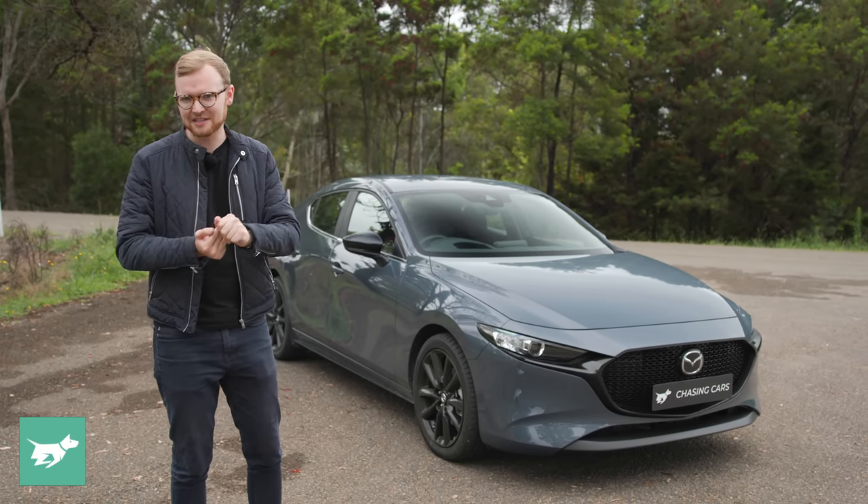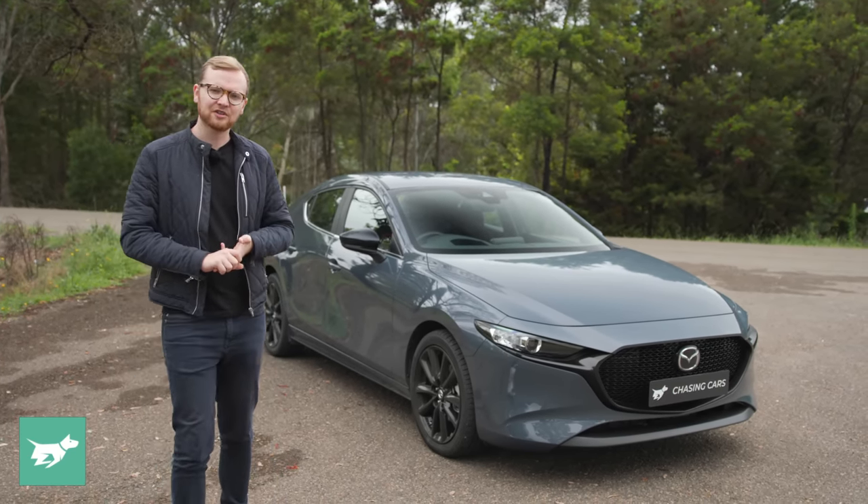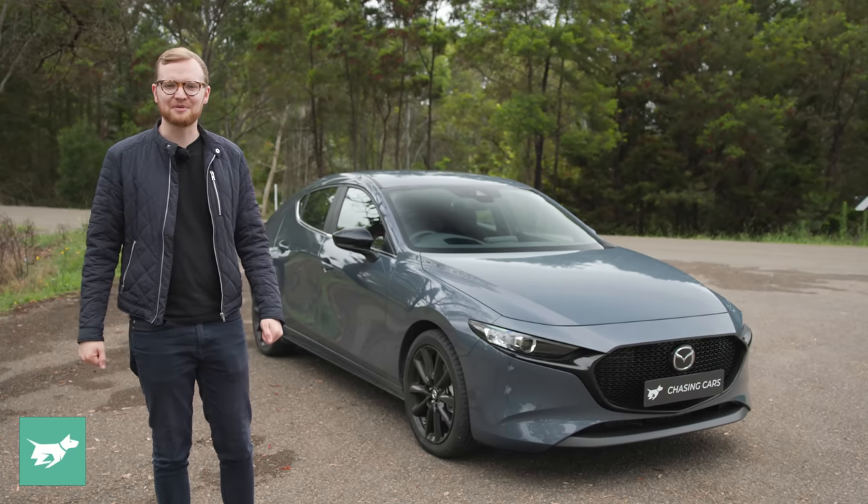I'm going to tell you the three things I like best about this car, the three things I don't like so much, and I'm going to plug the subscribe button down below the video.